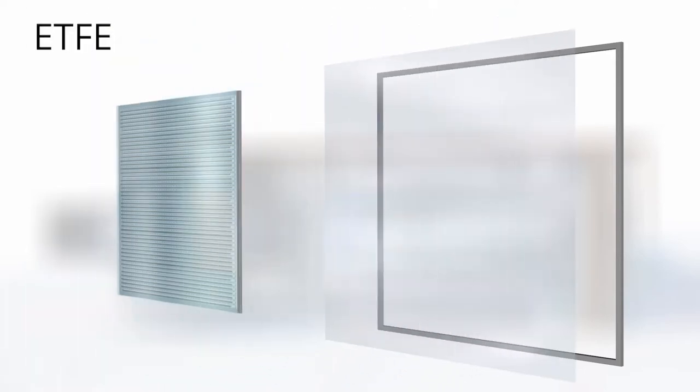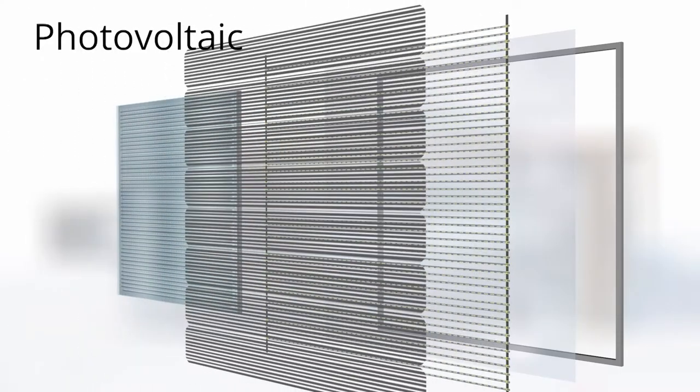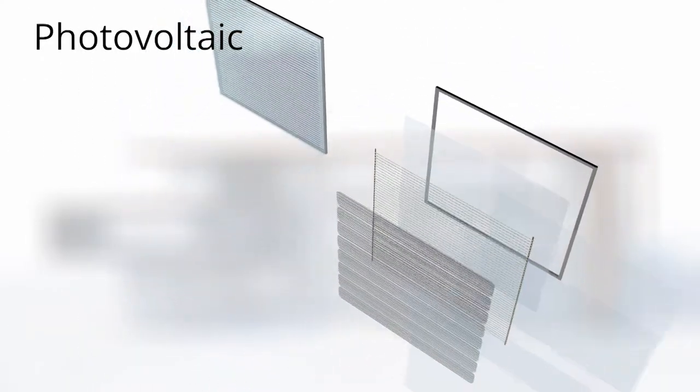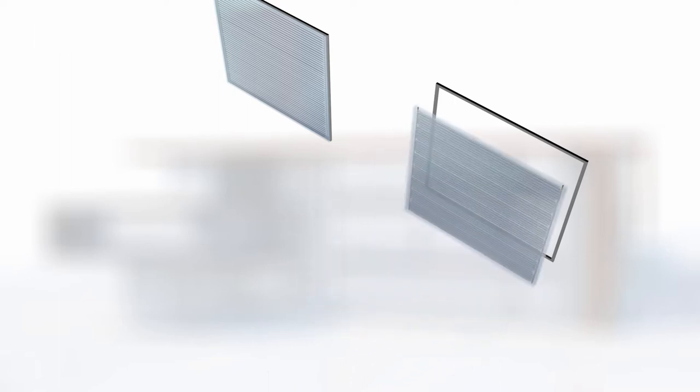In the other module, ETFE foil and EVA stay the same, but the photovoltaic layer and LEDs are switched around to give the PV prominence. First come the lights, and on top of that lie the solar cells. The layers are installed to maximize the amount of light reaching the photovoltaic foil while ensuring visibility of the LEDs.